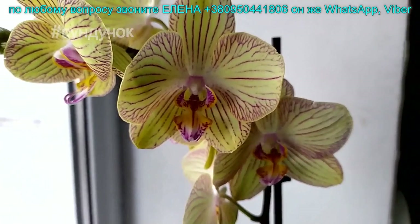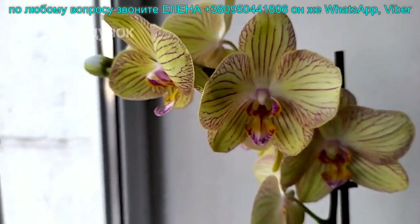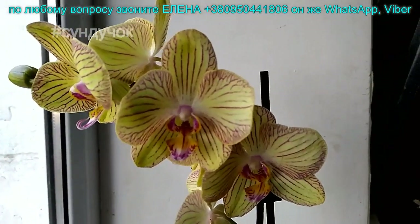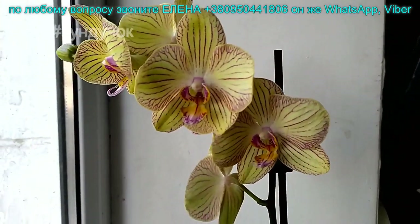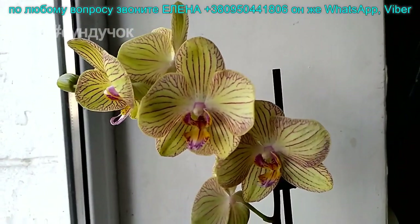Нежный восковичок Торино. Кто-то заказывал — найду, кто просил. Красивый. Лимонный с красными венками. Цветочек крупный. Торино 280 гривен.